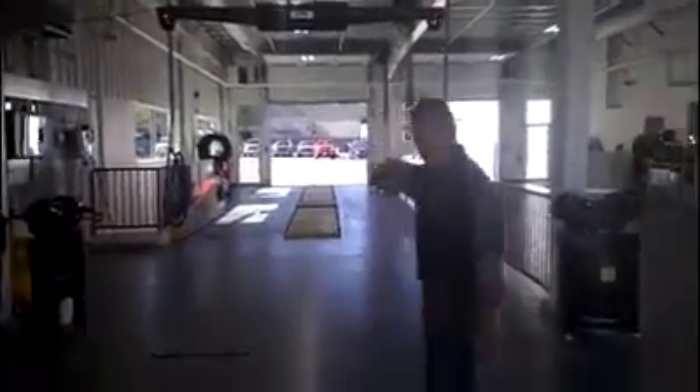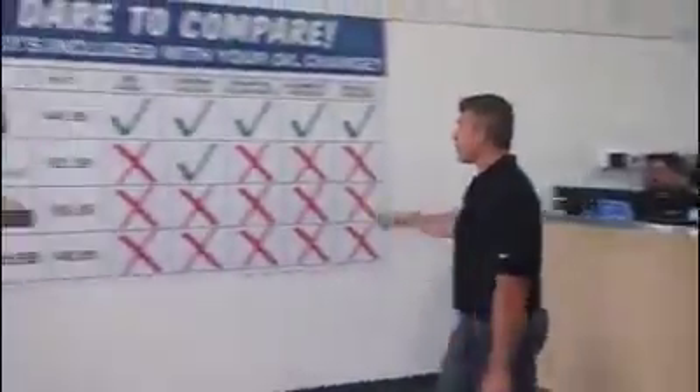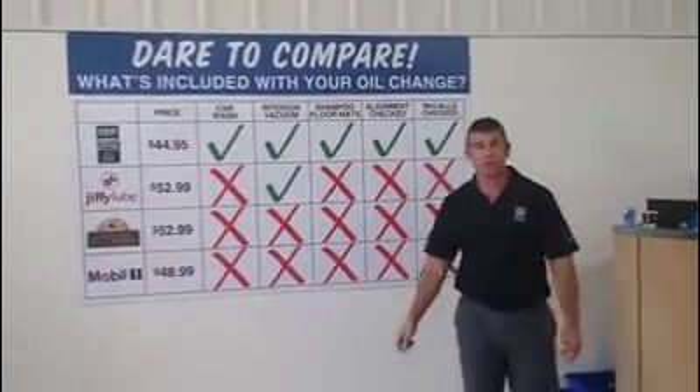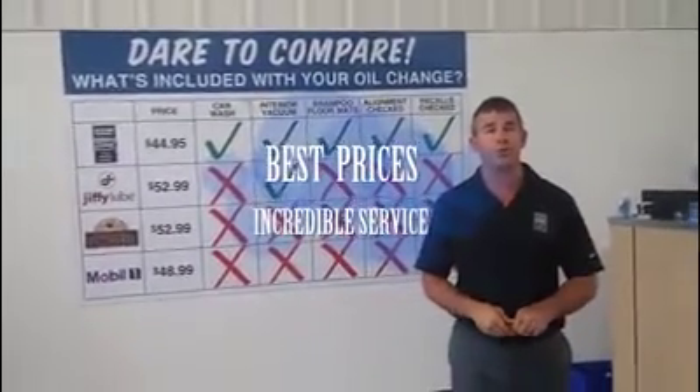We're going to head your car over and do an oil change. It takes us about five to eight minutes to do an oil change. After we're done, we're going to bring it outside and do a full car wash. Everything's included — the car wash, alignment check, recall checks — all done in-house. The whole process takes about 20 to 25 minutes.